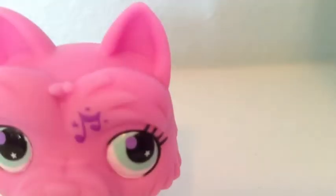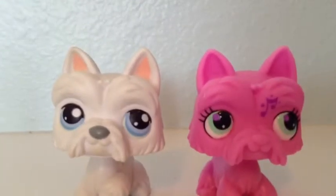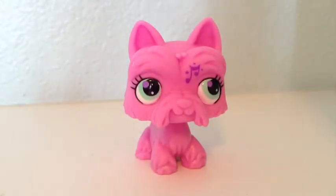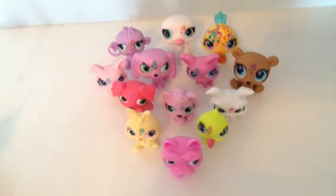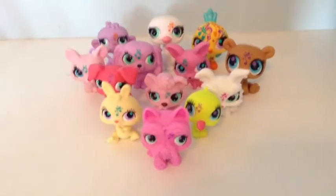They have bobbly heads and a music note somewhere on their head. Their eyes are a bit different than your ordinary Littlest Pet Shop, and most of them come in one solid color. Overall, we absolutely love these pets and highly suggest you buying some.